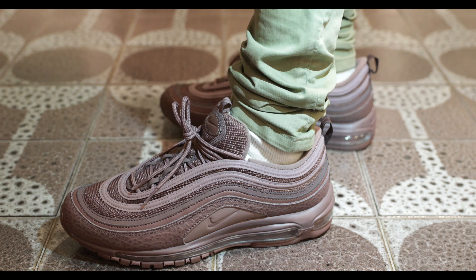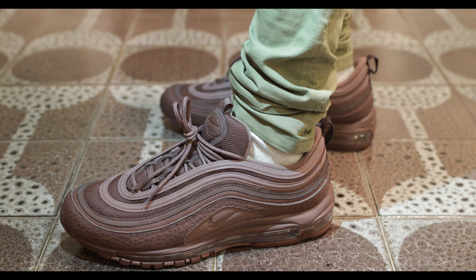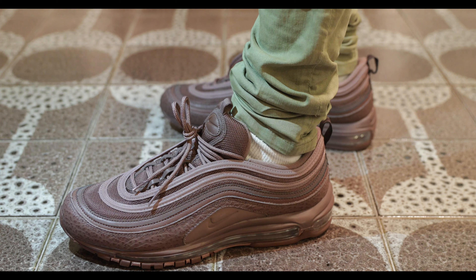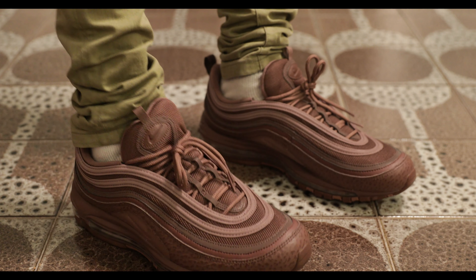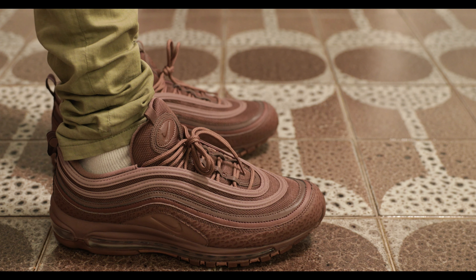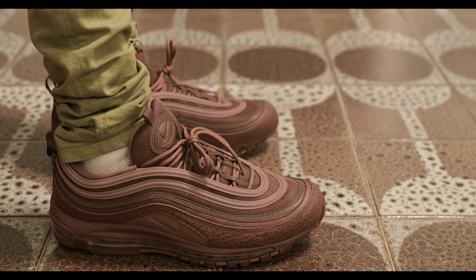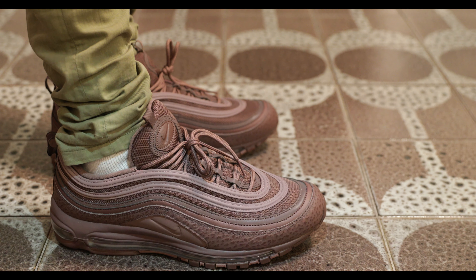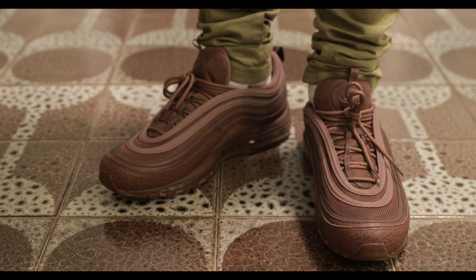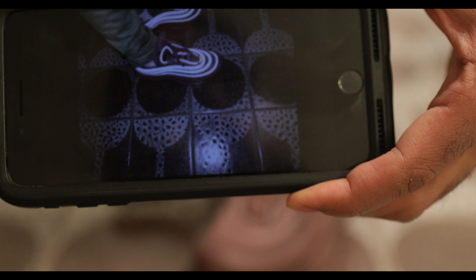I don't know if you can see, but there's some 3M going on here. It's tough. Let me just take a picture and see if it shows up better. Pretty fire colorway for the Air Max 97s. Look at that 3M colorway right there. Let me just kill the brightness on my phone. That's how they look in the picture — that's 3M.